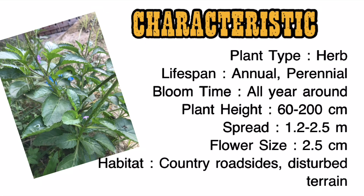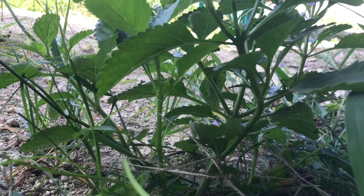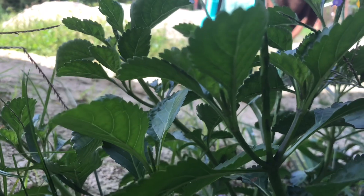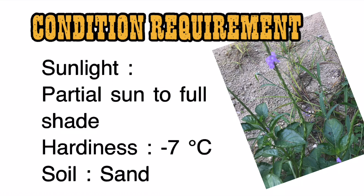Characteristics: Plant type — herb. Lifespan — annual or perennial. Bloom time — all year around. Plant height — 60 to 200 centimeters. Spread — 1.2 to 2.5 meters. Flower size — 2.5 centimeters. Habitat — country roadsides and disturbed terrain. Conditions and requirements: sunlight — partial sun to full shade. Hardiness — minus seven. Soil — sand.